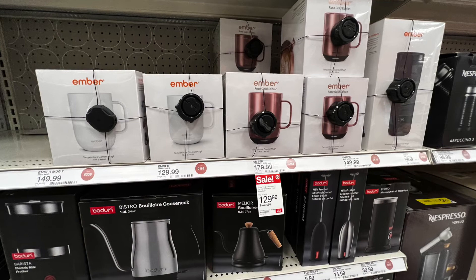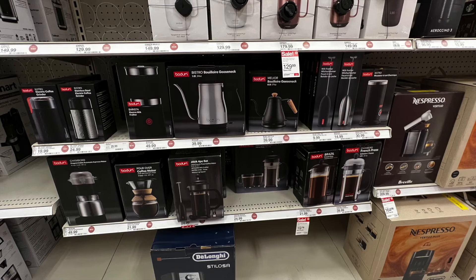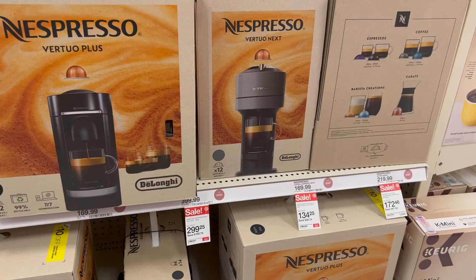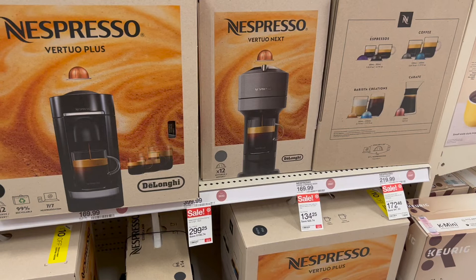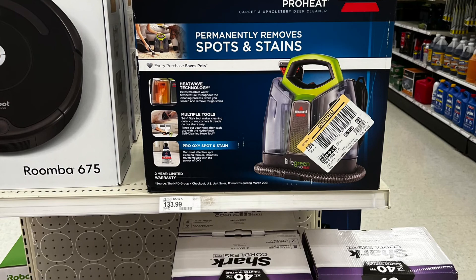These are called Ember cups — I don't know exactly what they are but they're ridiculously expensive. It looked like a coffee cup with a lid — $179.99 but on sale for $129.99 in rose gold. Beautiful coffee carafes, teapots, coffee makers, French press, and Nespresso machines were also there — super pretty and great gifts. The Nespressos were on sale, still expensive but reduced.